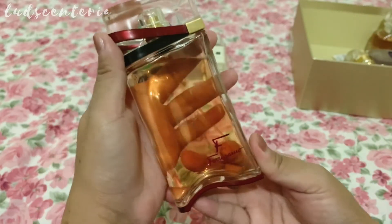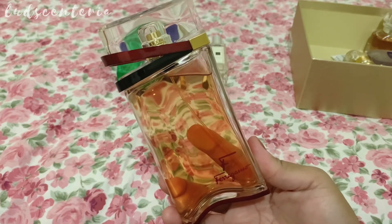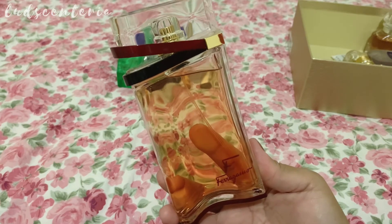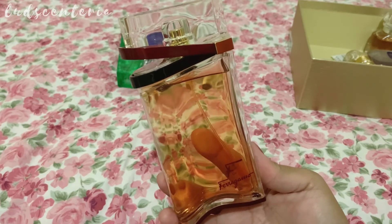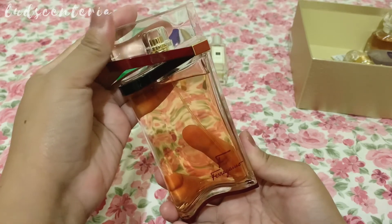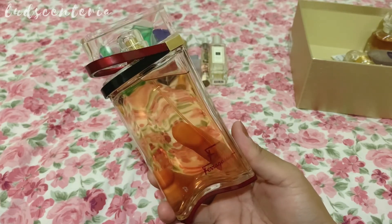This is F by Ferragamo. The nose behind this perfume is none other than Francis Kurkdjian. I think I ordered this in the summer last year and I didn't like it then — it smelled synthetic. But now in spring I took it out of the drawer and tested it again, and it has started to bloom on my skin. This is really a spring perfume. It's a lovely orange blossom perfume with some jasmine — heady orange blossom but not too sweet. It's very long lasting on my skin and doesn't project much.